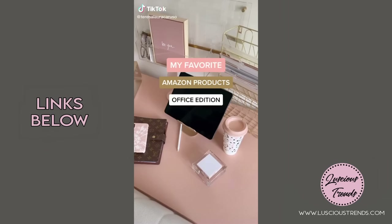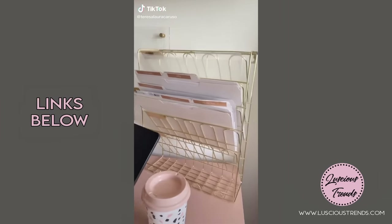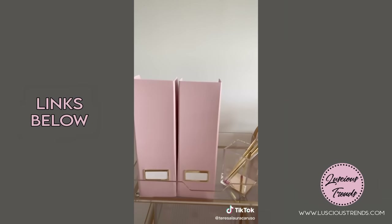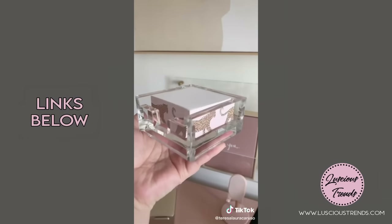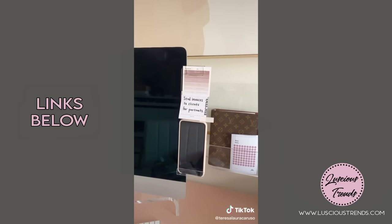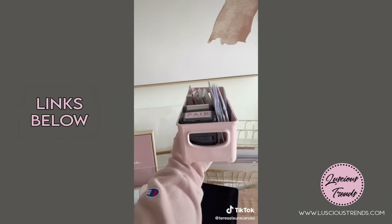My favorite Amazon products, office edition: this gold file organizing rack, this gold iPad stand, pink magazine holders, this acrylic sticky note holder, my favorite brand of mugs, this memo board that attaches to your computer, and lastly this bin to organize random office supplies.